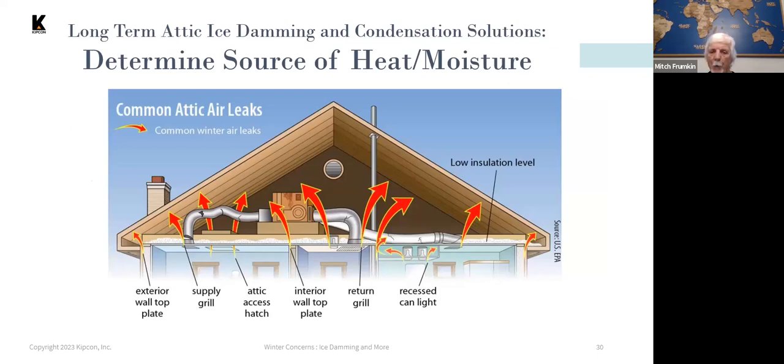In the attic space, make sure that everything is well insulated and well ventilated, and that heat sources allowing excess heat from the living space into the attic are properly sealed and insulated.